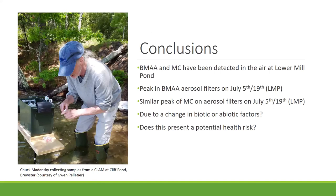In conclusion, it worked — we were able to detect BMAA and MC in the air at Lower Mill Pond and at Cliff Pond as well. We had a peak of both toxins on the same date, which is very interesting. This raises questions we can't fully answer yet: why are these numbers changing, why do we have peaks at certain times, are they due to biotic or abiotic factors, and what kind of potential health risk does this present?